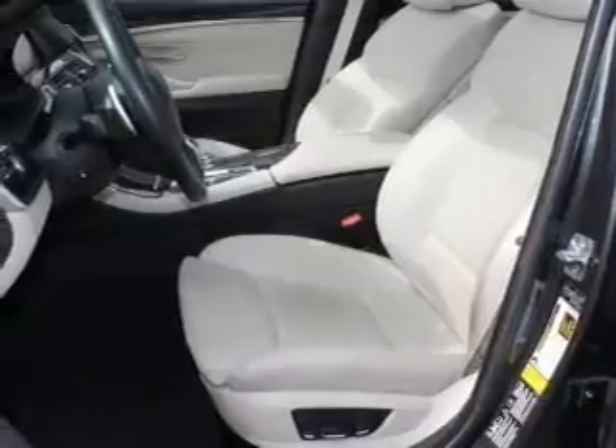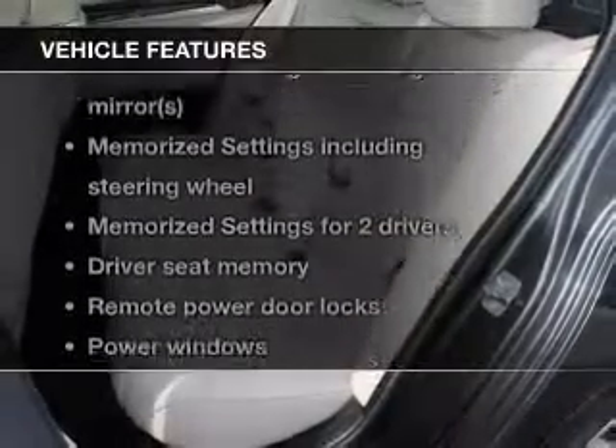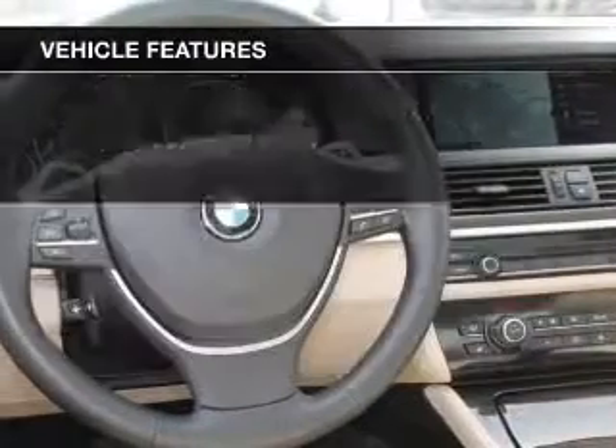There's nothing like a sunroof on a nice day, and memory settings make for a more comfortable ride. With these notable features, you won't want to miss out on the opportunity to own this amazing ride.